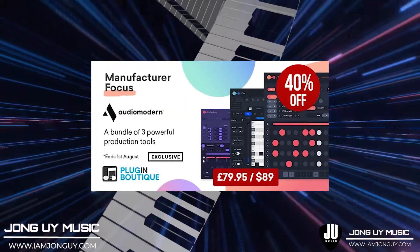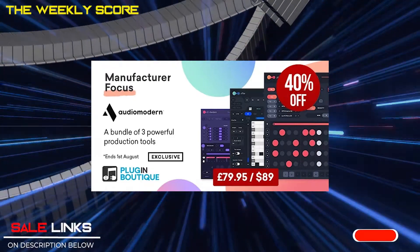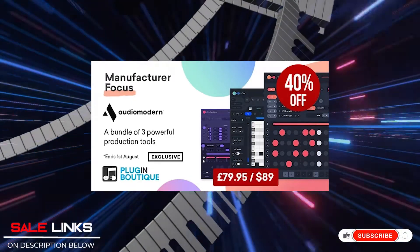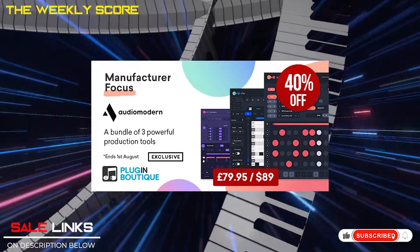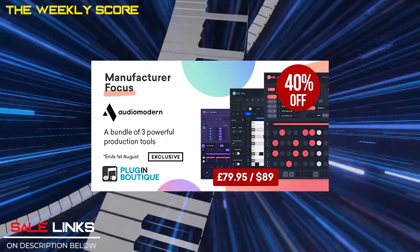My second pick is Audio Modern Plugins Manufacturer Focus Sale. This includes Riffer, Playbeat, and their new Core Jam. These are music-making tools that help you innovate, spark creativity, and you will be surprised at what they can do.